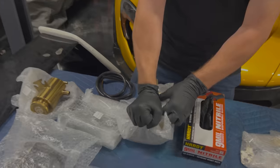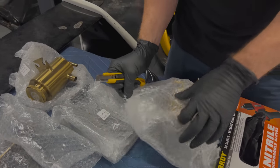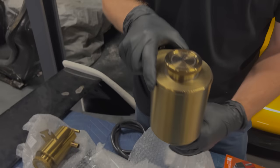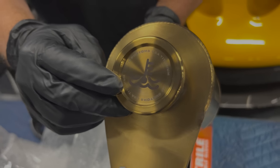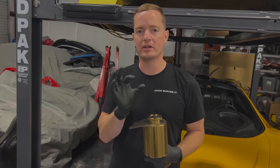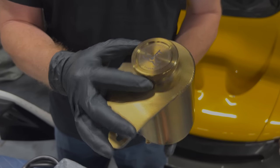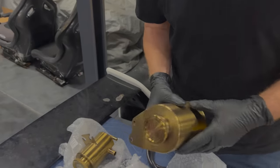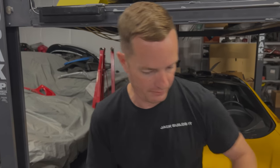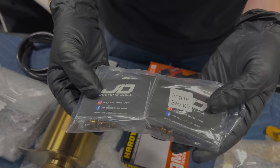This is the coolant overflow tank — check that out. I picked the logo too; you can customize the logos, so I googled a bunch of different logos and this was the one I went with, and then they have their logo around it too. This is going to really set this car apart. It comes with all the hardware. So this is all the engine bay dress-up stuff — they do custom bolts, Allen ones and 10-millimeter, and custom badging too.